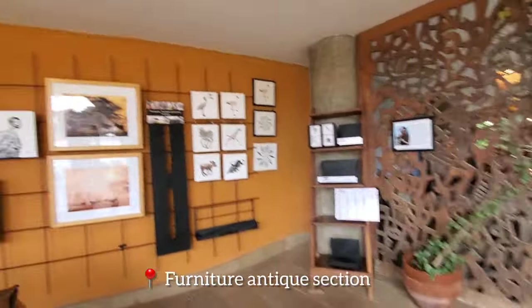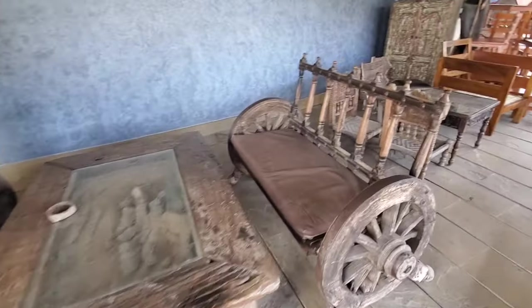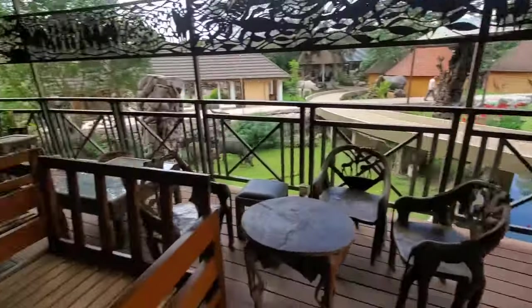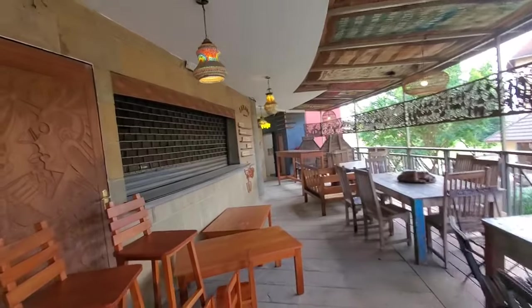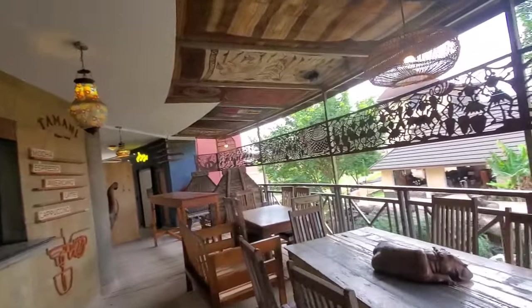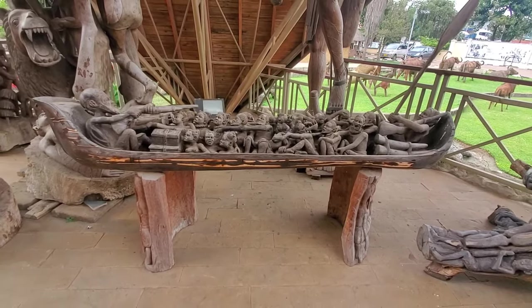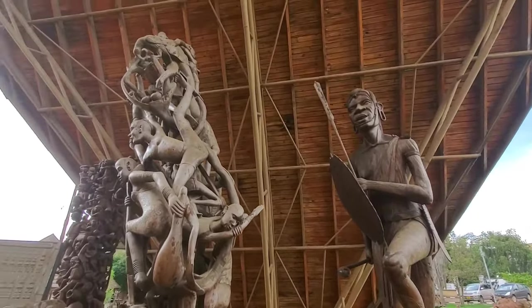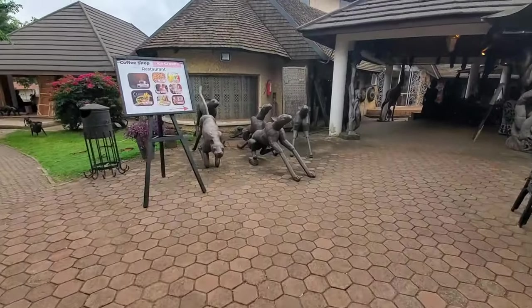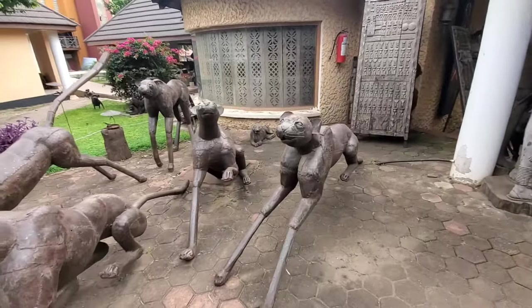Look at this — what do you make of this culture? It also depicts the slavery and the African slave trade. What do you think this is? Very interesting sculpture right there.